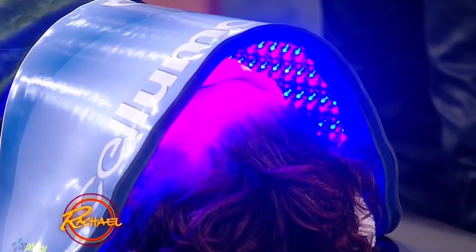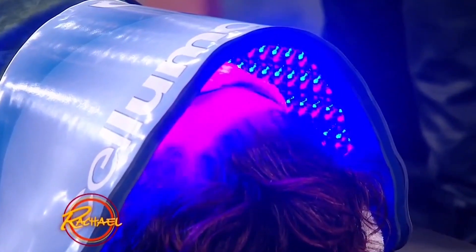It helps mobilize stem cells — your stem cells will actually proliferate because of this light exposure. It'll also cause your mitochondria, which are organelles that produce energy molecules, to increase production of ATP, which is the energy your cells need.